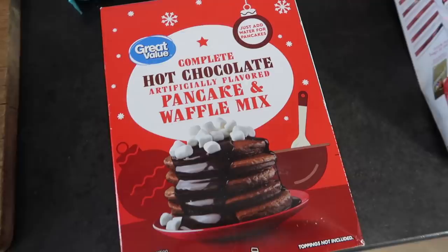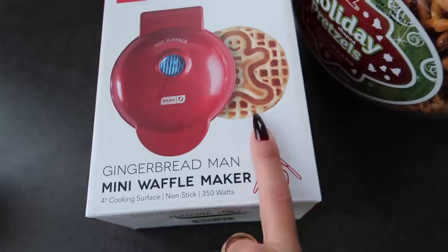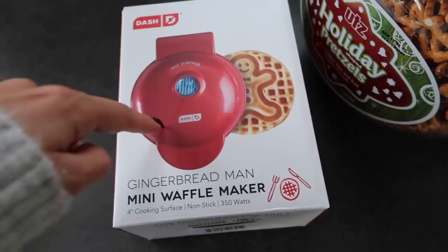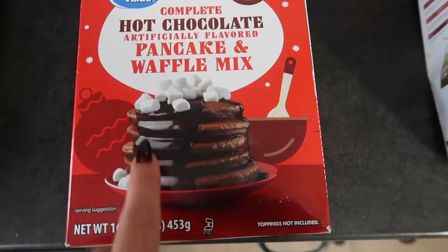I got this which I'm so excited for — a hot chocolate pancake and waffle mix. Let me show you this from Target: a waffle maker that makes a gingerbread shape! I literally have five of these — one that makes a heart, a snowflake, a pumpkin. These things are only like ten dollars. I'll put the link down below, it's on Amazon too. When I make the hot cocoa one with this design I'll put it on my Instagram. I'm so excited to try it because they work so good. It looks amazing with the marshmallows.